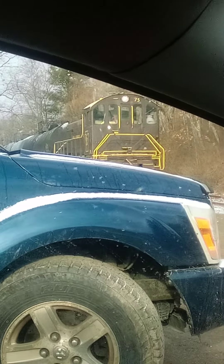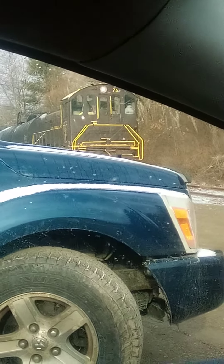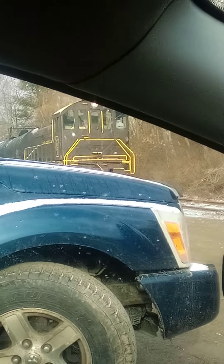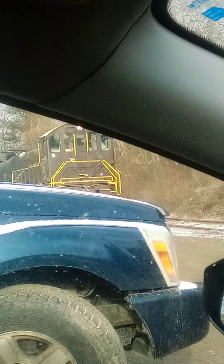Try not to block into that Dodge Durango over there on the left. This is Bailey's Lumber Place in East Titusville where we're at right now.